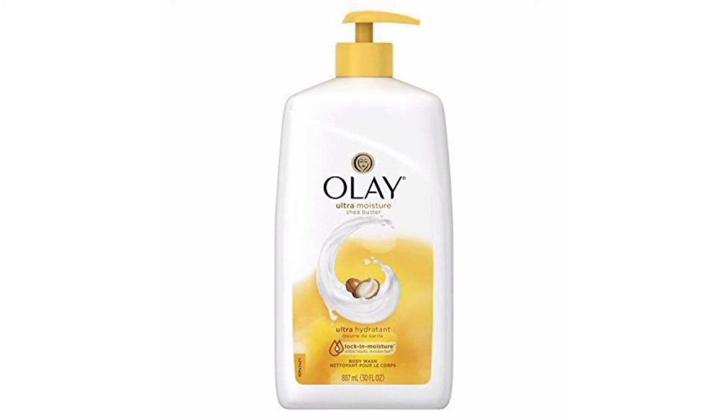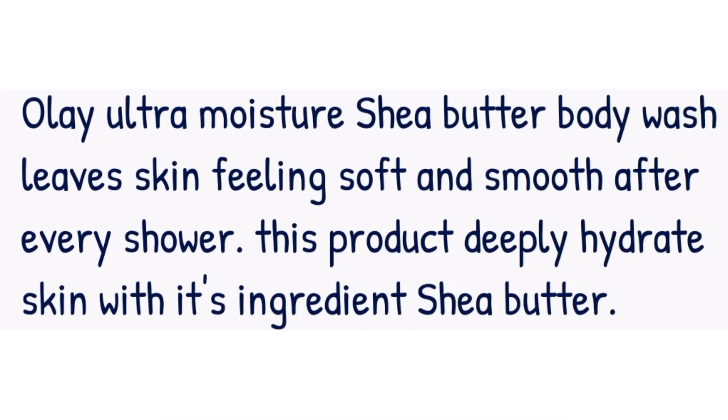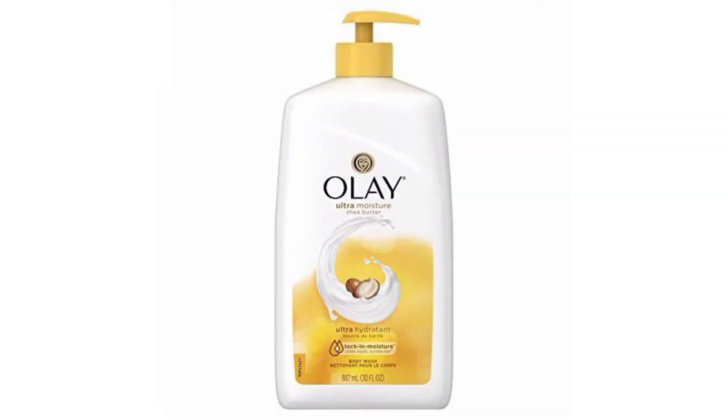Next on my list I have the Olay Ultra Moisture Shea Butter Body Wash. This body wash leaves your skin feeling soft and smooth after every shower. It deeply hydrates the skin with its primary ingredient, shea butter. A GH Beauty Lab test confirmed that this top-performing body wash effectively cleans skin yet leaves it feeling soft and moisturized. I've personally used this Olay Ultra Moisture Shea Butter Body Wash — we all know how beneficial shea butter is.